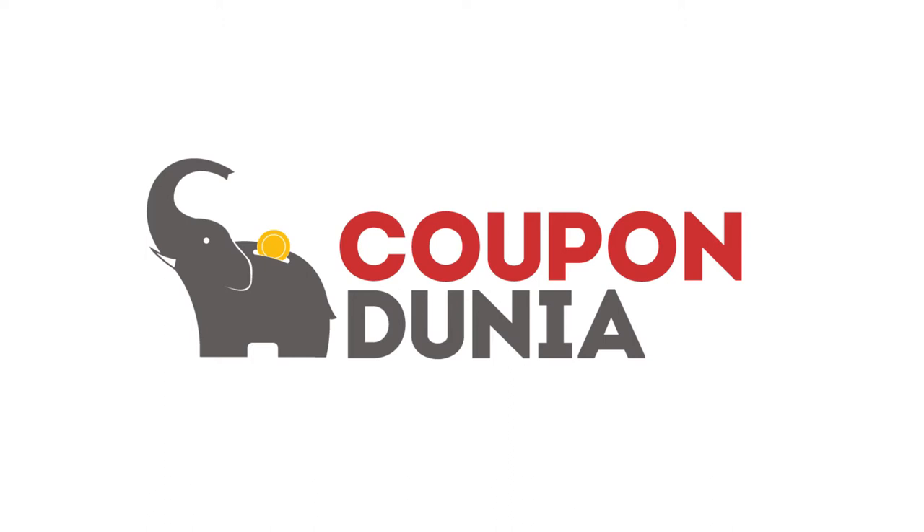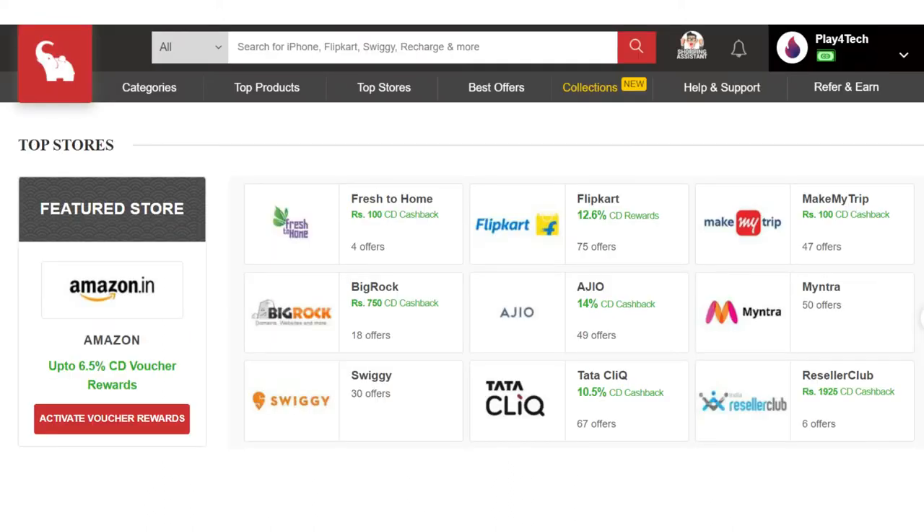This video is brought to you by CouponDunia. To get cash back for your shopping, visit CouponDunia.in and to know how much I got for buying these earphones, watch till the end of this video.